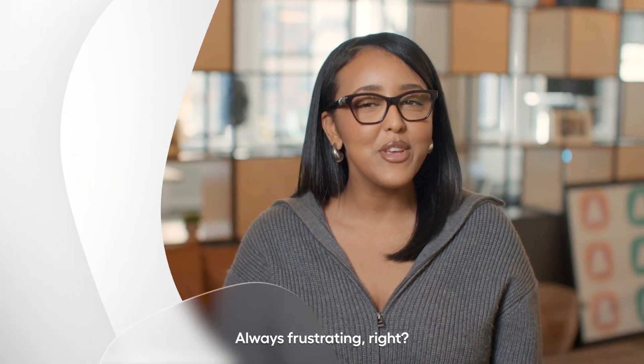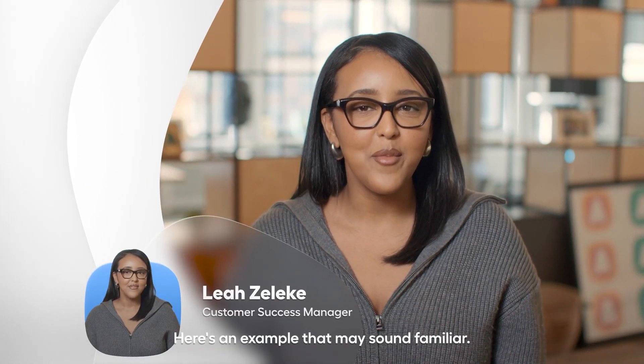Broken conversations — always frustrating, right? Here's an example that may sound familiar.